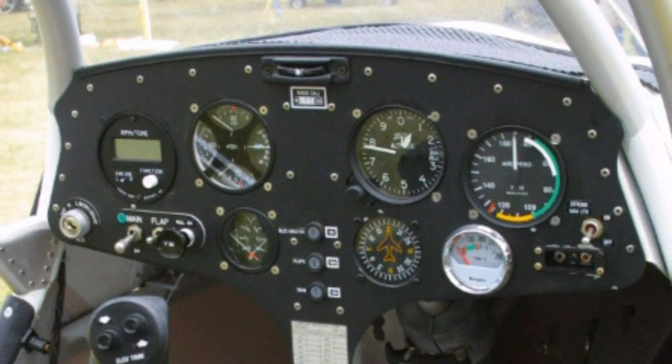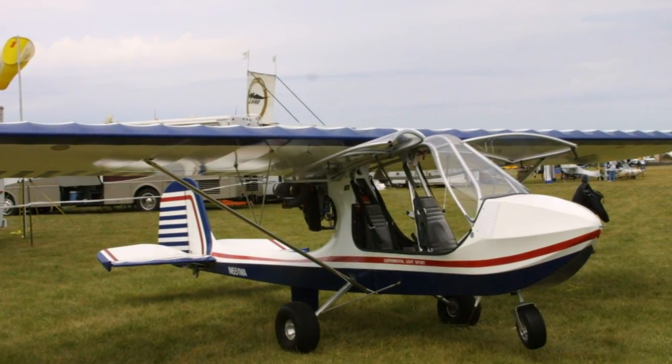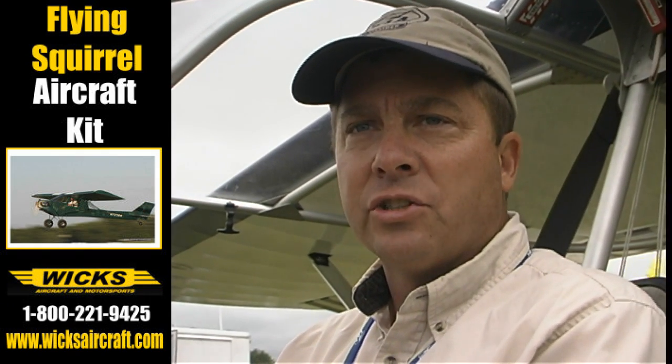How are you getting involved in that? Well, we wanted an entry-level aircraft into the light sport arena, and we've been looking for something that was Challenger-like, and this fit the bill.